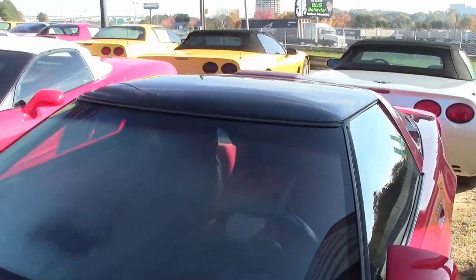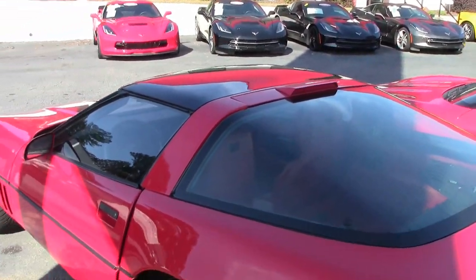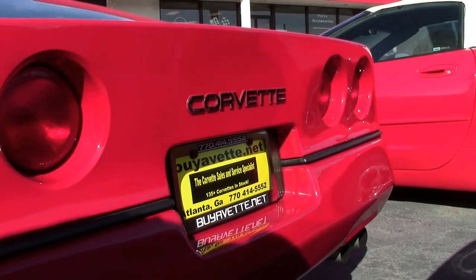This is a beautiful bright red exterior. It has a red interior, and it has a glass top. Beautiful car. Under the hood, you'll find a 245 horsepower, 350 cubic inch L98 tune port injection engine.